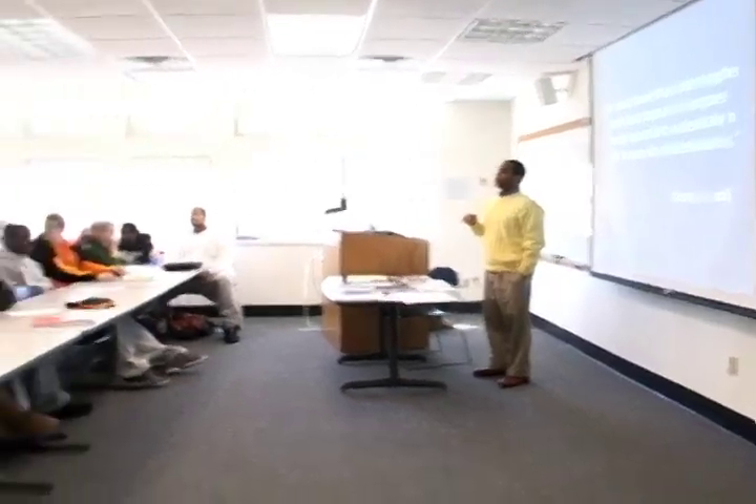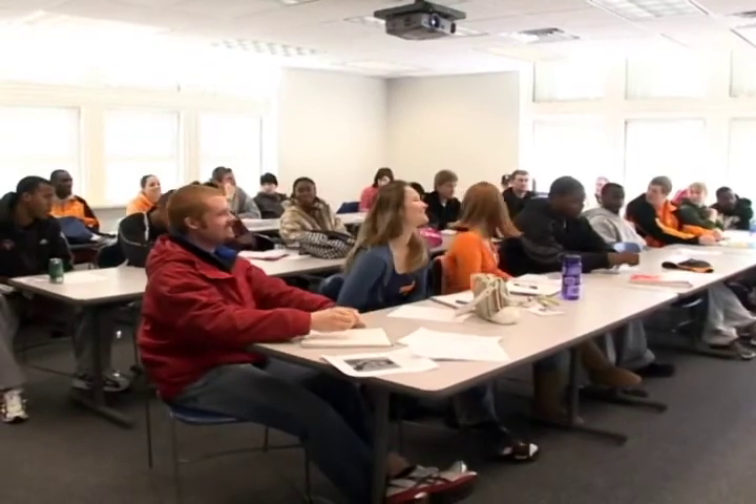On the second floor are the two classrooms in Morgan Hall. They're called smart classrooms because they have wireless capabilities and smart board technology. On the second floor also is the Recruitment and Retention Office.